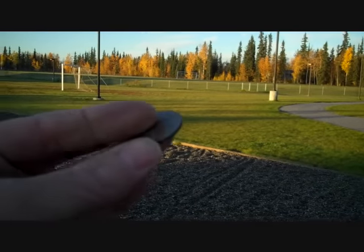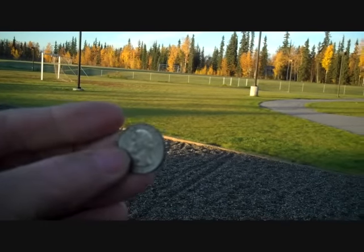Just found my first quarter of the day. Hope to find a lot more of these.